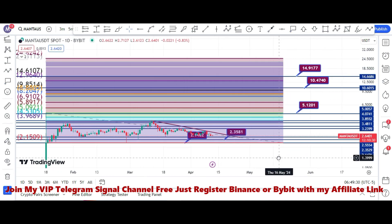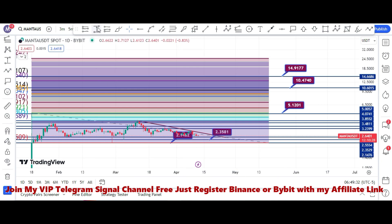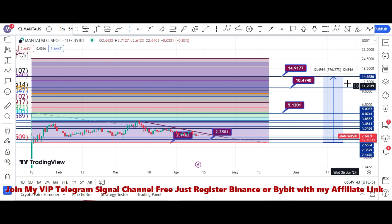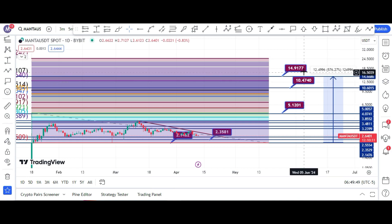We have to wait for the retracement. Once this happens, we have to enter a long position or buy it for spot trading. If the Manta price touches the buying zone, we can enter our position.